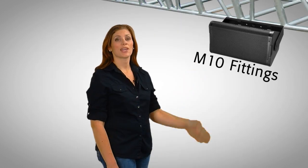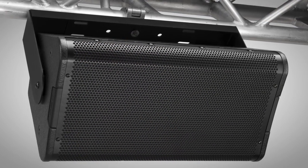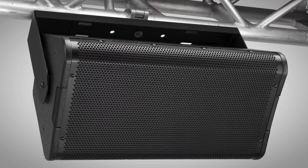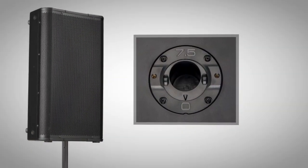M10 fittings are located on every enclosure with optional yoke brackets available for most models, enabling acoustic performance loudspeakers to be deployed in a variety of configurations. The AP5122M also features QSE's tilt-direct pole cup, ideal for use on a loudspeaker stand in a portable use application.